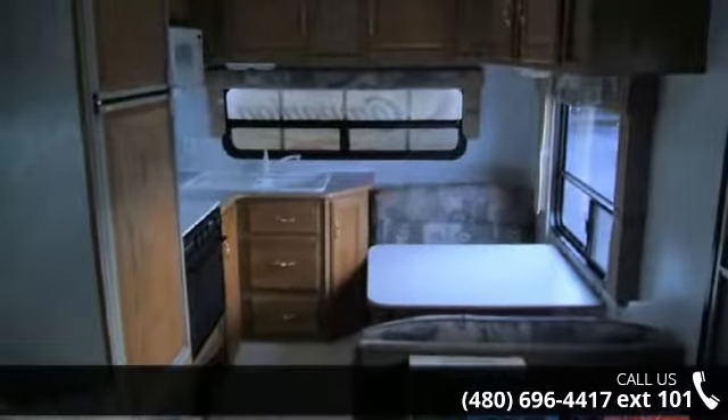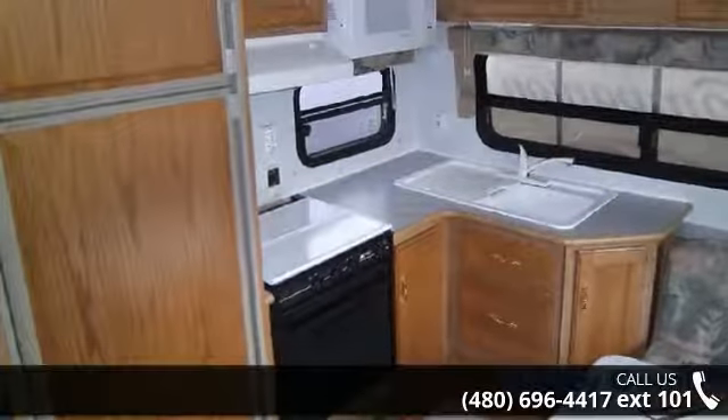Perfect for vacationing, adventuring, or just relaxing, this travel trailer awaits you.